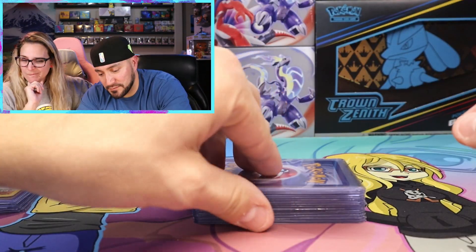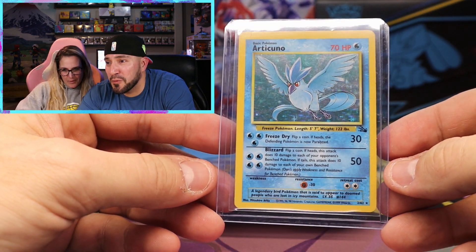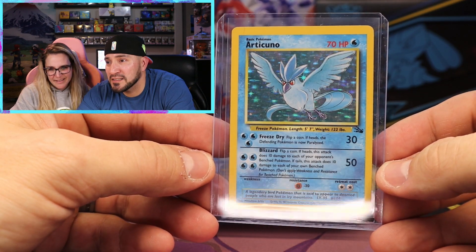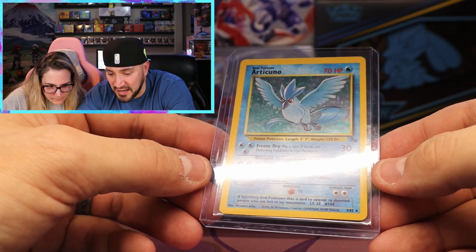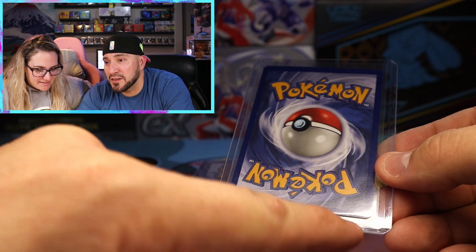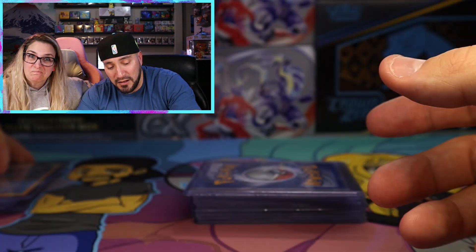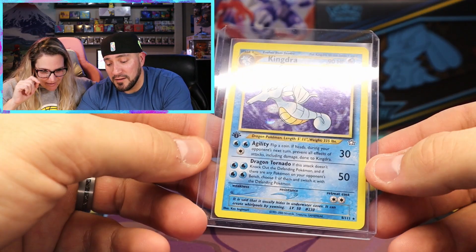And next up we got Articuno from Fossil. The holo pattern is definitely a little scratched up, but the sides and everything else are very good. There's some whitening on the bottom right corner. But so far this collection is actually impressing me - overall so far, this is great.